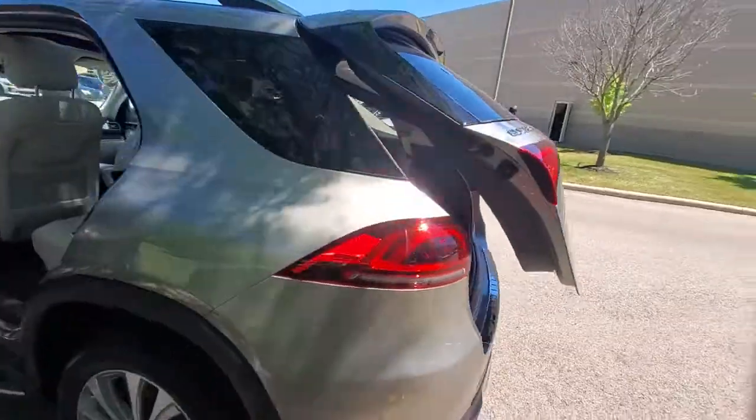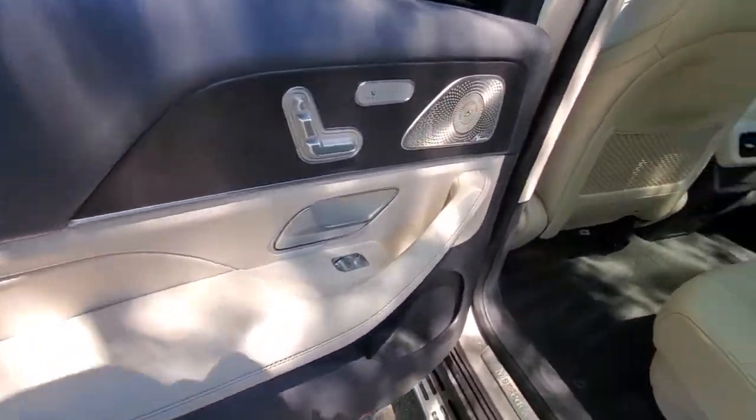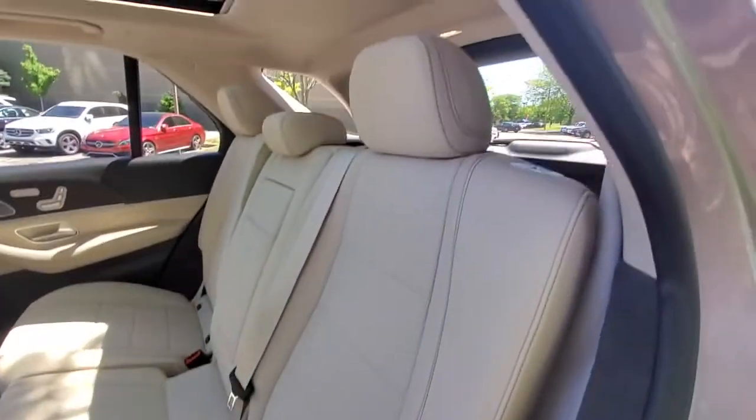State-of-the-art tech and industry-leading design work together seamlessly to create an unforgettable driving experience. The following are some of this vehicle's highlighted options.